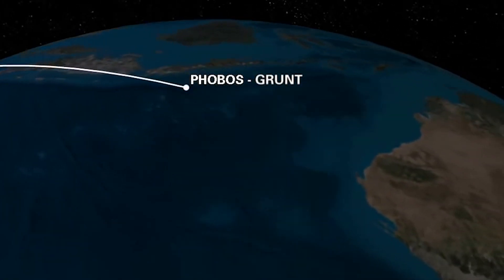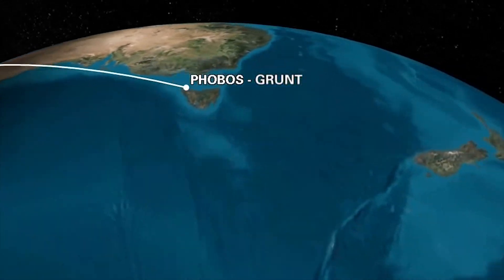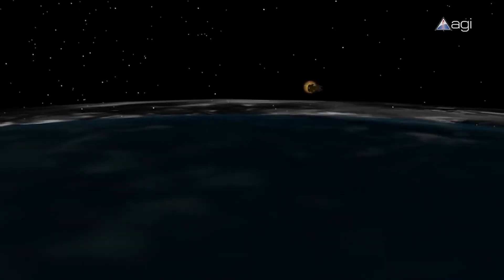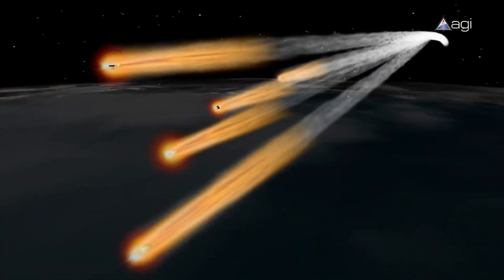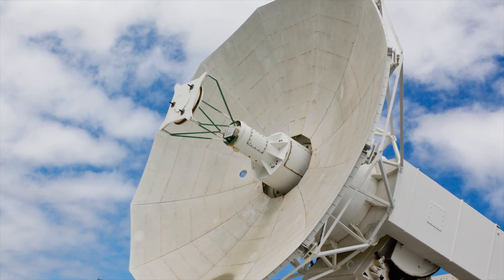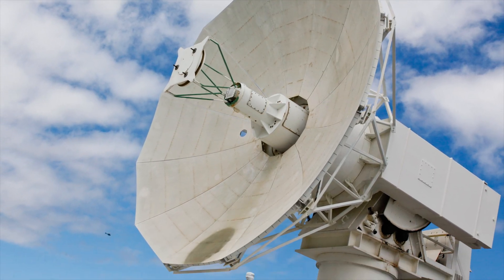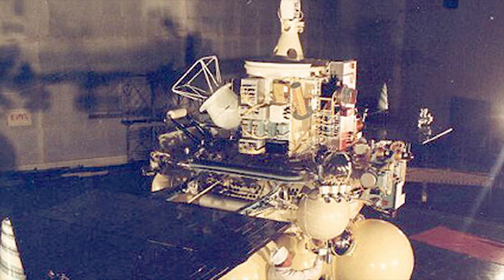Efforts to reactivate the spacecraft, both by Roscosmos and ESA, were unsuccessful. On 15th January 2012, it fell back to Earth in an uncontrolled re-entry over the Pacific Ocean. Russia speculated the crash was caused by powerful electromagnetic emissions from a US-operated radar, but also acknowledged the main causes were errors during production and test works.